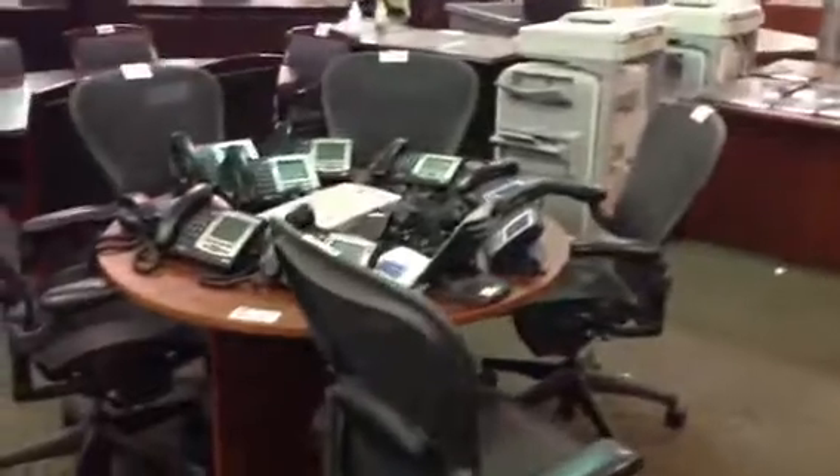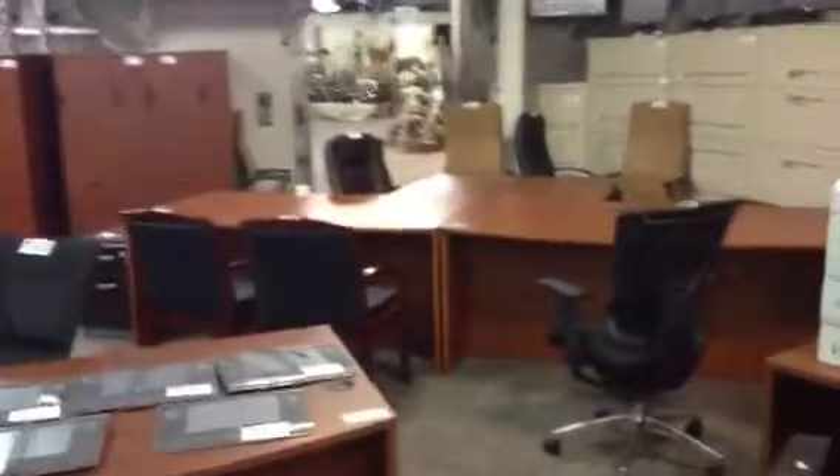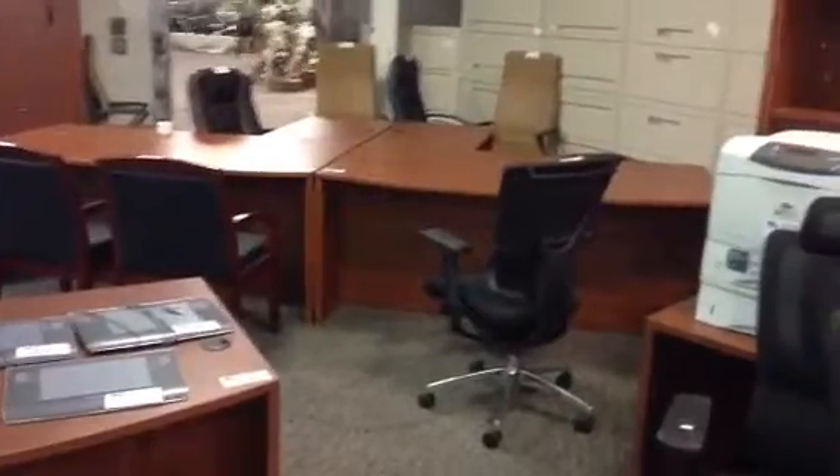We've got more Aeron chairs — very comfortable, stylish looking. We've got all sorts of file cabinets: 5-drawer laterals, 4-drawers, 3-drawers, 2's. We've got all sorts of beautiful brand new executive furnishings.